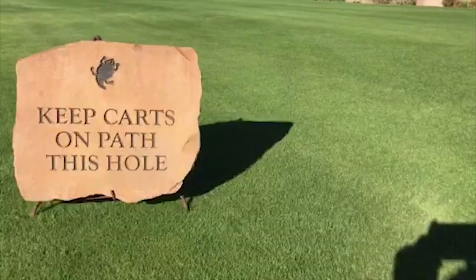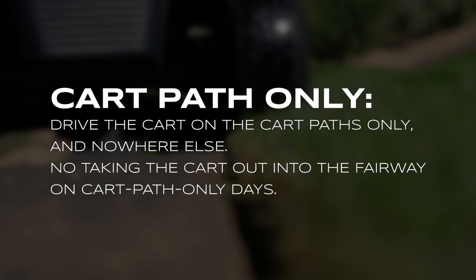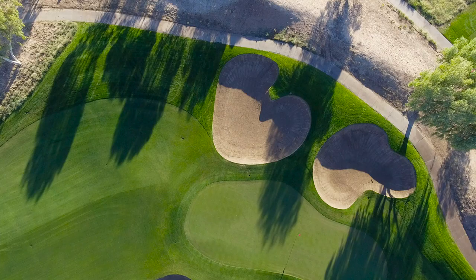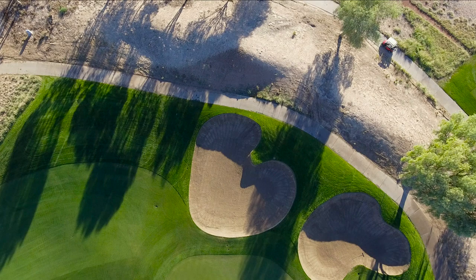Oh, the dreaded cart path only sign. It's that time of year again, golfers — it's November and we're stuck on the path. But before we start complaining and pouting like the spoiled golfers we are, it's only fair that we understand why we're faced with this reality once a year.